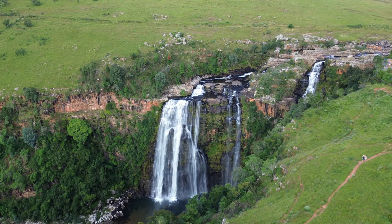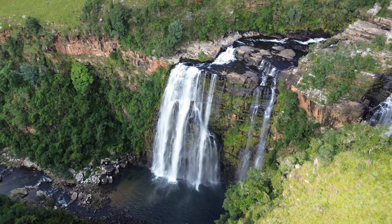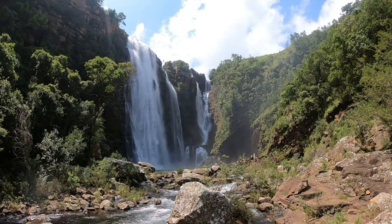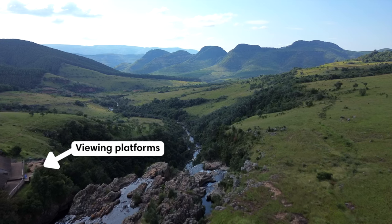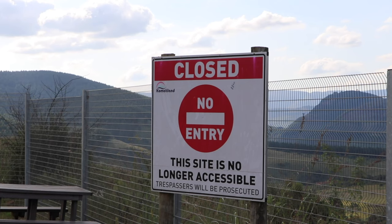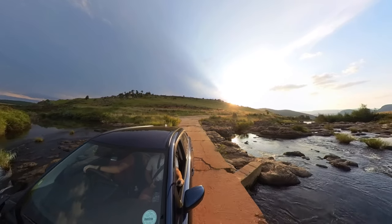The most beautiful waterfall along the Panorama Route in our opinion is the Lisbon Falls. At 94 meters it's also the highest waterfall in the province. Right next to the parking lot you can find easily accessible viewing platforms at the top of the waterfall, providing an impressive perspective of water plummeting down the rocky face to the pool below. A few years ago swimming below the falls was allowed, but it's no longer permitted — however, you can drive up the road and find a nearby river where you can swim.